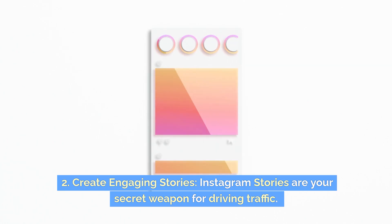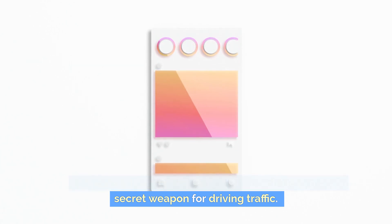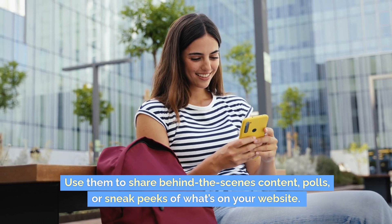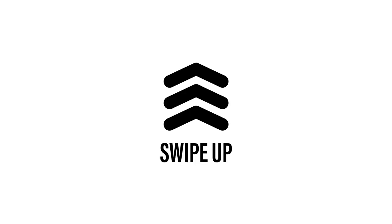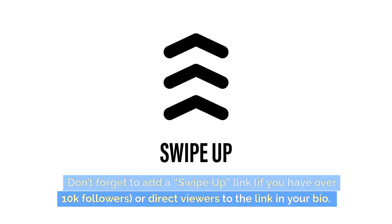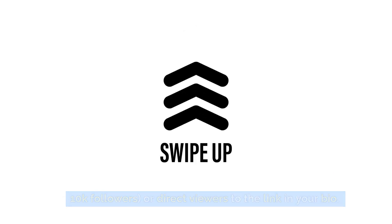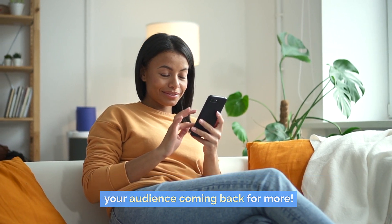Two: create engaging stories. Instagram stories are your secret weapon for driving traffic. Use them to share behind-the-scenes content, polls, or sneak peeks of what's on your website. Don't forget to add a swipe-up link if you have over 10k followers, or direct viewers to the link in your bio. Make your stories engaging and interactive to keep your audience coming back for more.